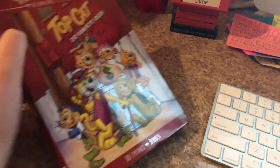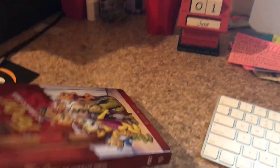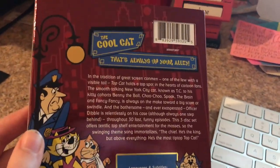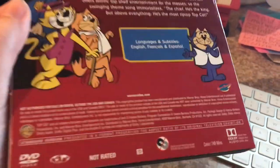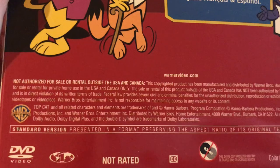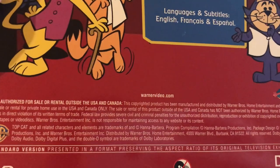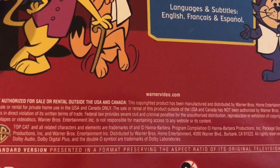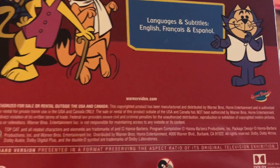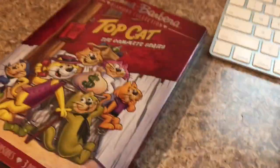It includes 30 episodes on three discs. Here's the spine, the other spine, and the back. It says the gang's always on your alley, and includes language and subtitles in English, French, and Spanish. There's the copyright, it's not rated, and it is distributed by Warner Brothers Home Entertainment.